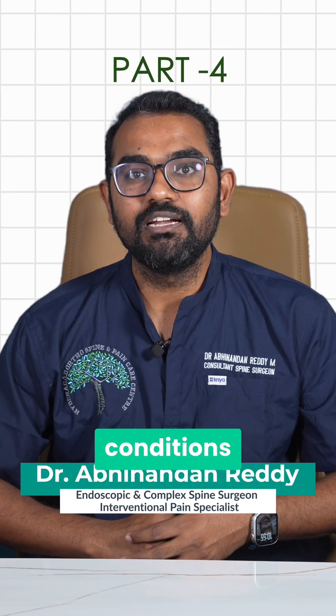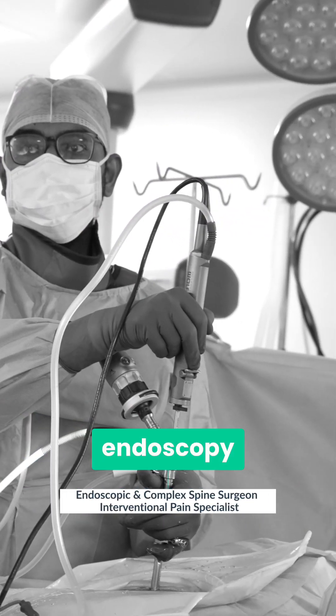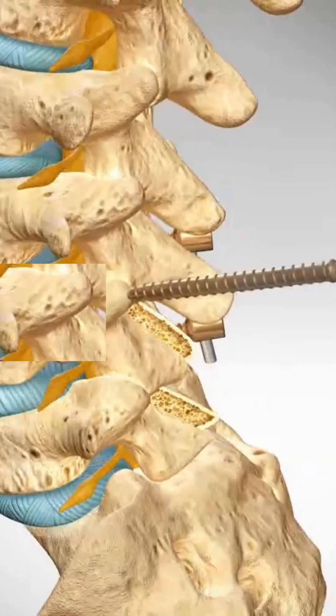Welcome to part 4 of what conditions can be treated through spine endoscopy. Now we will talk about lumbar fusion.